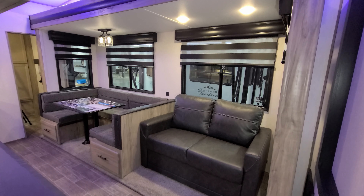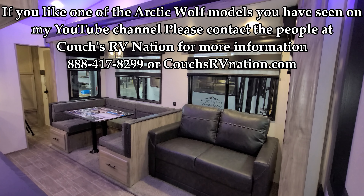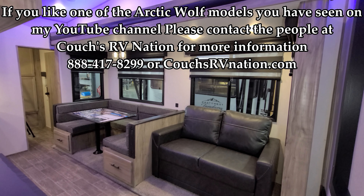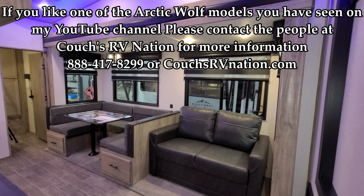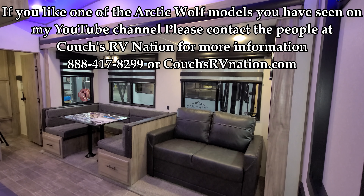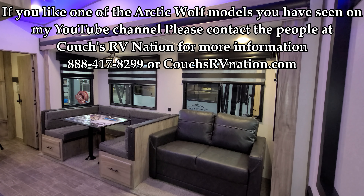Thank you very much for taking the time to watch. I really appreciate it and I hope you guys enjoy the videos. We've got loads of 2022 models coming in from many different brands, and I will be updating more and more of these things as they hit the lot. Thanks again for checking out my video.